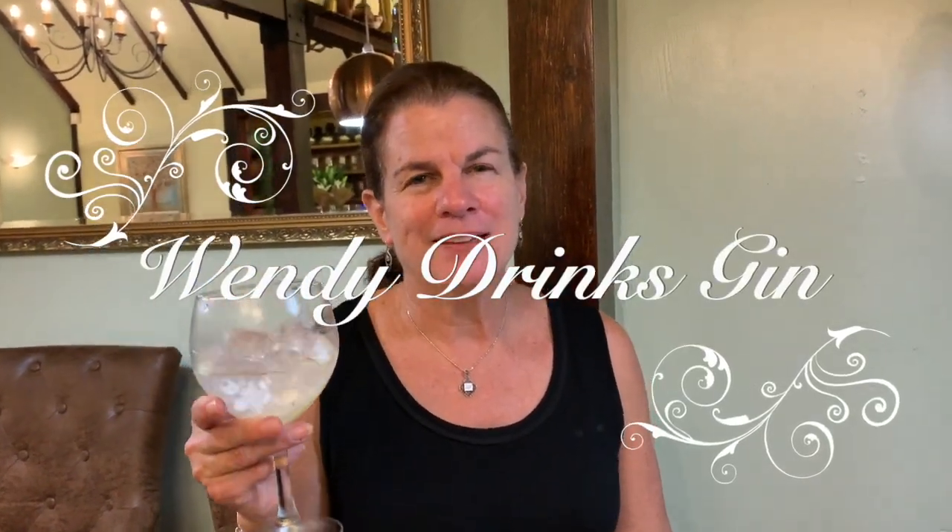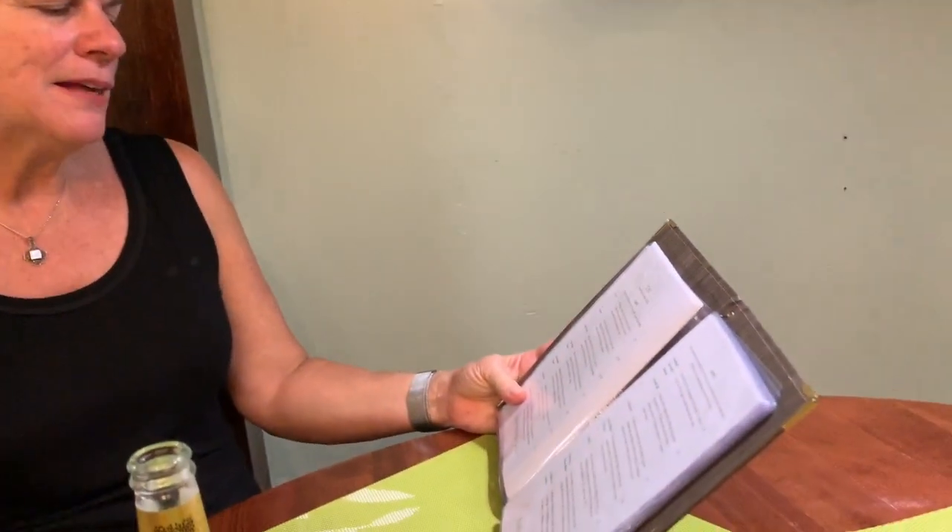Here we are again back in the Thatch Street Cottage, and today I'm trying the Salcombe. I learned from some customers earlier this is a location down the road, so I guess this is a local gin. It's spelled S-A-L-C-O-M-B-E, and it says it was inspired by the Salcombe fruiters that brought exotic fruit into Devon.